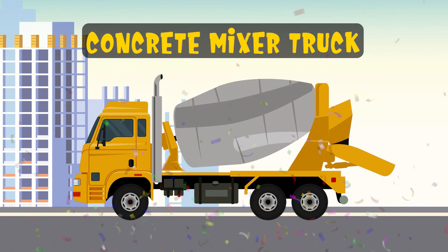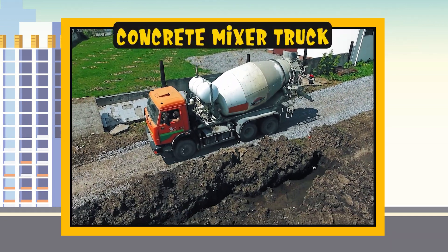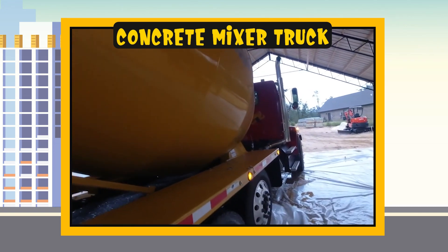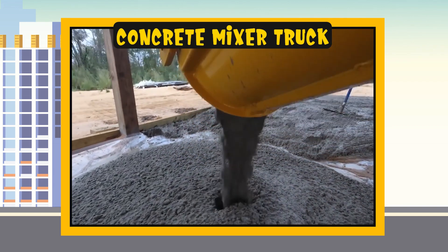Concrete mixer truck. Now let's see how it works. The concrete mixer is a special truck with a large tank that turns and mixes sand, gravel, water and cement to create concrete. Then, with a long pipe, it can pour the concrete in the right place.